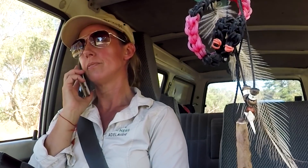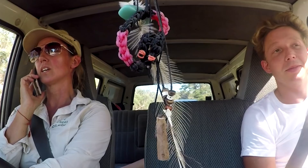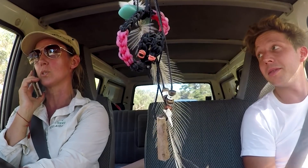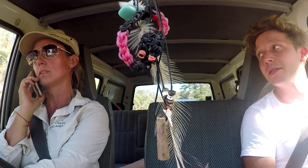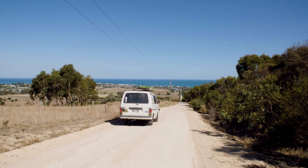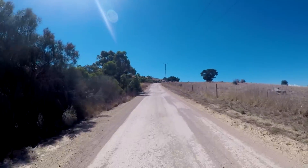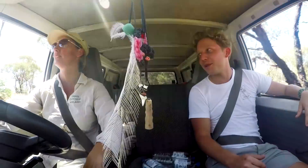This is Ange from Snake Catchers Adelaide. She takes a call: 'You've got a snake in the toilet — can you close the door and put a towel or something down underneath so the snake can't escape? Straight down there.' So what's your most favourite thing to find on the day? 'I do love the Red Belly Blacks — they're a gorgeous snake.' Do you enjoy your job? 'I love it. I can't see myself doing anything else. An absolute buzz.'